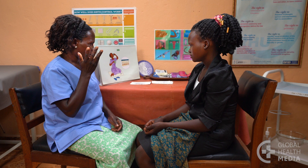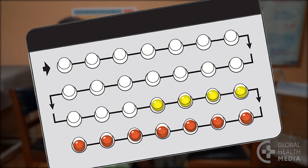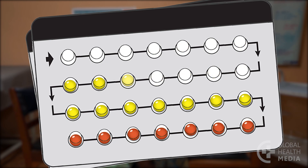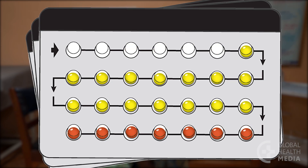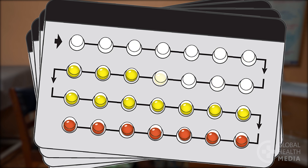To take the pill continuously, the woman simply takes one hormonal pill every day for as long as she wishes to use the contraceptive pill. She does not take the non-hormonal pills. Instead, she moves immediately on to the next pack of pills. She does not have a monthly bleeding.